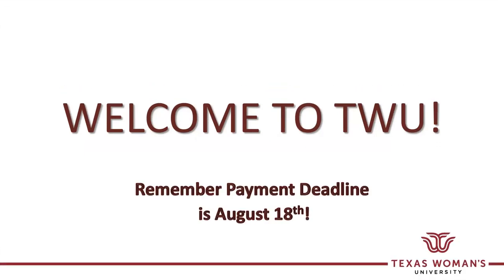As the fall semester is approaching, please remember August 18th is the payment deadline for students registered at that time. We need students paid in full or on an established payment plan, or classes will be deleted on the evening of the 18th. Again, welcome to TWU, and if you have any questions, don't hesitate to call the Bursar's office.